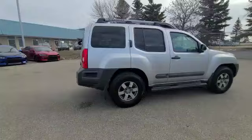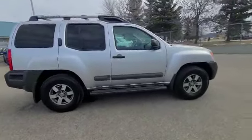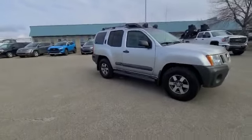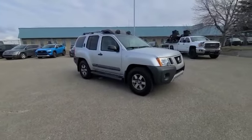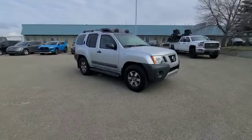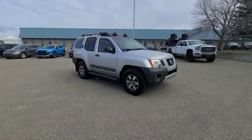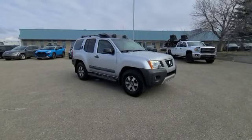Thank you so much for your inquiry on our 2011 Nissan Xterra Pro 4X. If you'd like to come see this in person and test drive, I'm here all day until 6 p.m., and I'll be here tomorrow as well. Just let me know if you have any questions. The phone number is 780-989-8888. I look forward to hearing back — have a great day.